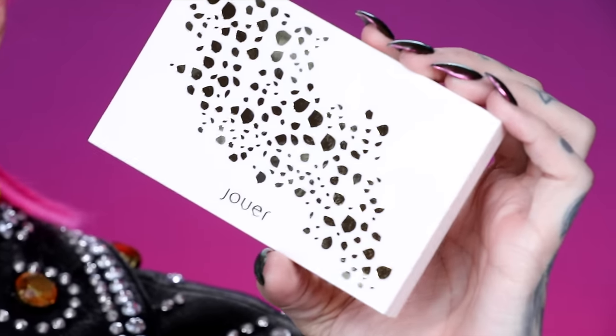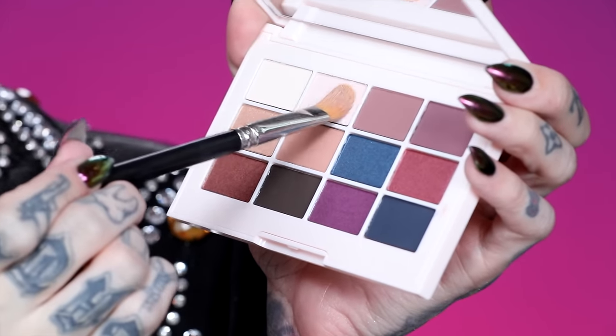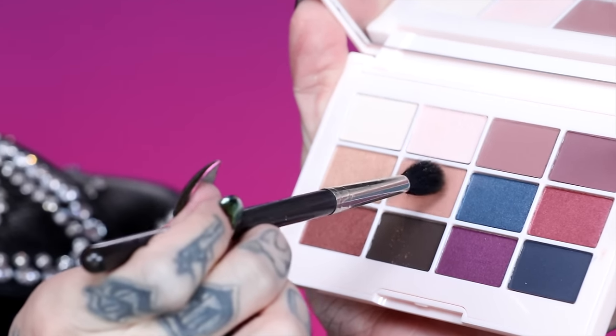For eyes, I'm dipping into the new Jouer Cosmetics Springtime in Paris Matte and Shimmer palette. I'm starting with a pale ivory shade called Petal, coating my lids all the way to the brow bone. This matte shade has some pigment — thank you Jesus. I'm taking the Rose Gold R36 brush from Morphe to blend it up into the arch of my brow. Now I'm going into the shade Camel with a little blending brush, tucking it into my crease as a transition color.